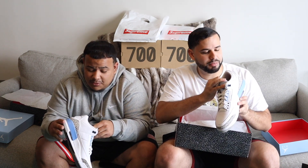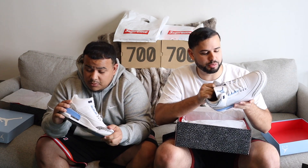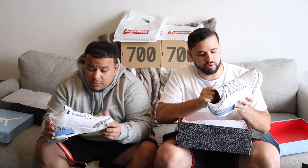The leather is actually pretty nice. I heard some people saying it was trash, some people said it was premium. It's typical Jordan 3 leather.